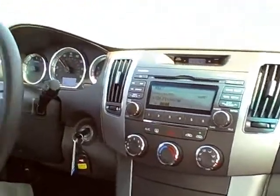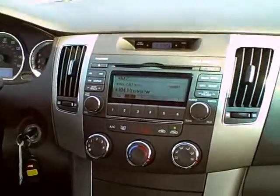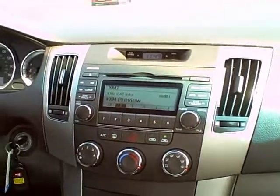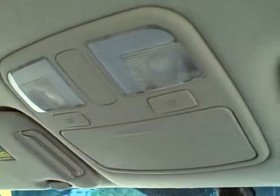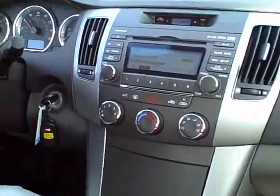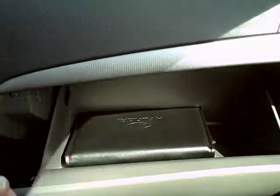And just to review some of the features — this particular one is equipped with satellite radio, so it does have XM. All you have to do is subscribe to it; it's all ready to go for you. Your vanity mirrors are up in your visors. Also, look how smooth and quiet the ride is. It's a very windy day, so you can't even tell because the cabin is so quiet. We do have a nice spacious glove box — there's your owner's manual.